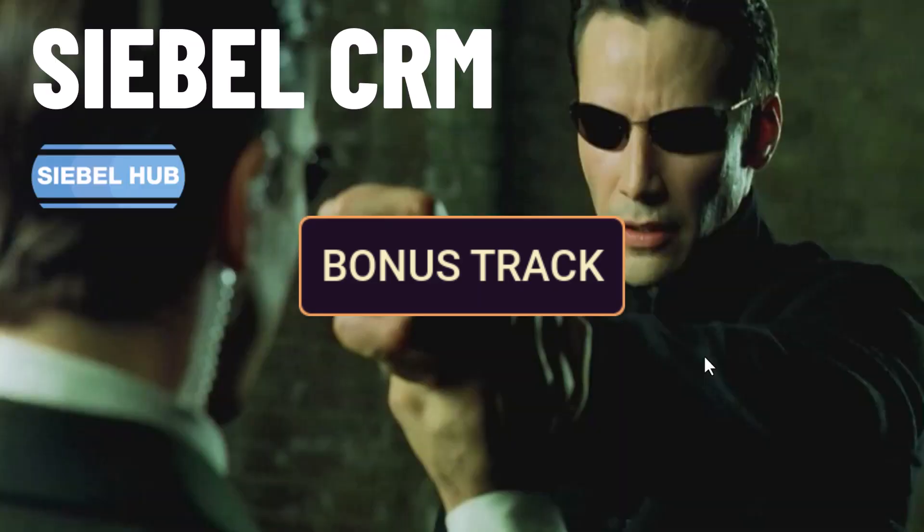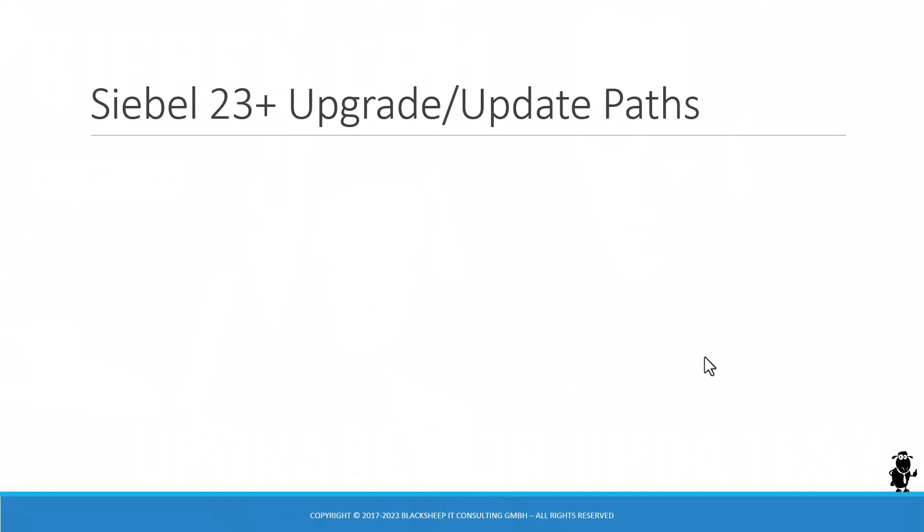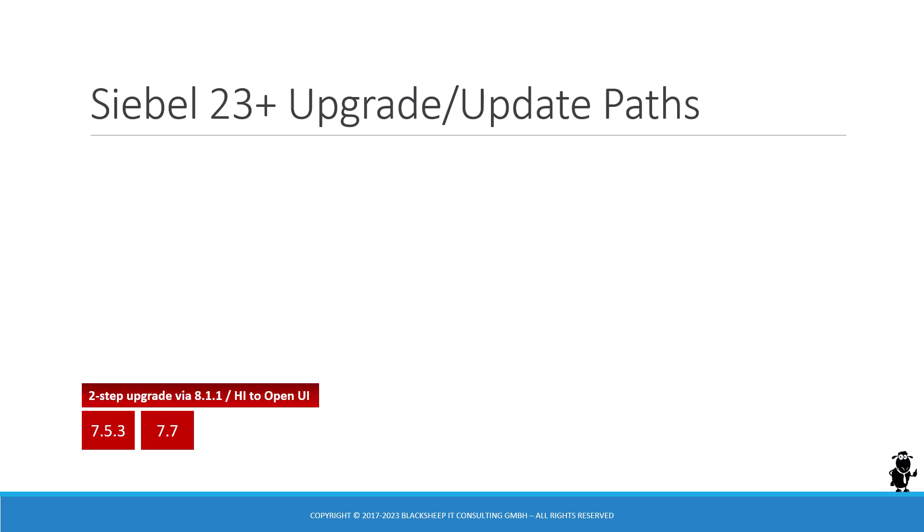It's Alex from the Siebel Hub, and today we're going to answer the question: is it an upgrade or an update? As of Siebel 23 and higher, you have upgrade or update paths depending on the version you're currently on. If you have version 7.5 or 7.7, that's really old — 20 years and older — so you're in for a two-step upgrade according to the upgrade guide in Bookshelf.